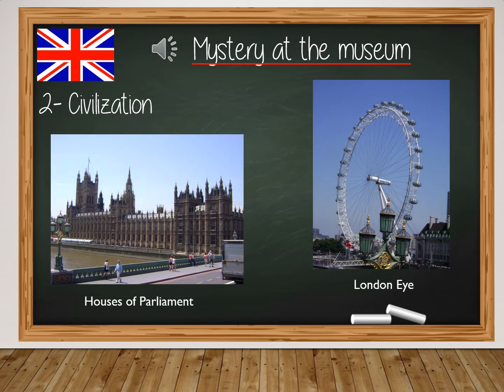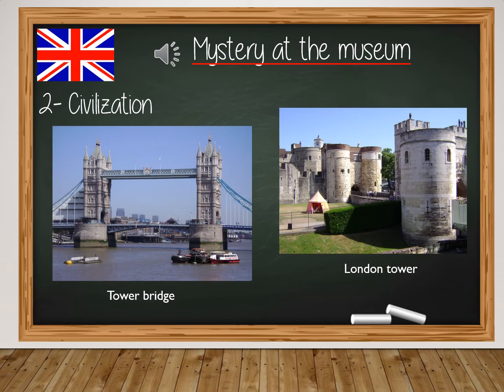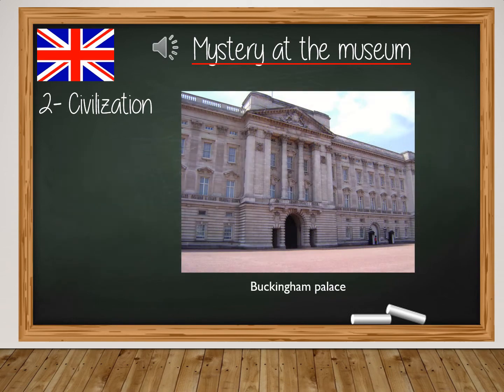Here is the Houses of Parliament and the famous big wheel in London called the London Eye. Then Tower Bridge and London Tower. Now the Tate Gallery, a modern art museum you will discover in Mystery at the Museum. And here, St. Paul's Cathedral. Finally, one of the most famous places in London: Buckingham Palace, where the Queen lives.